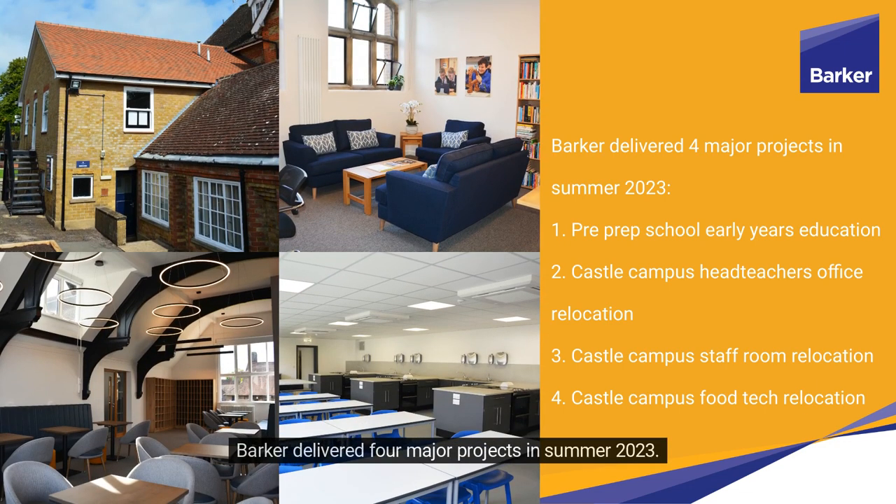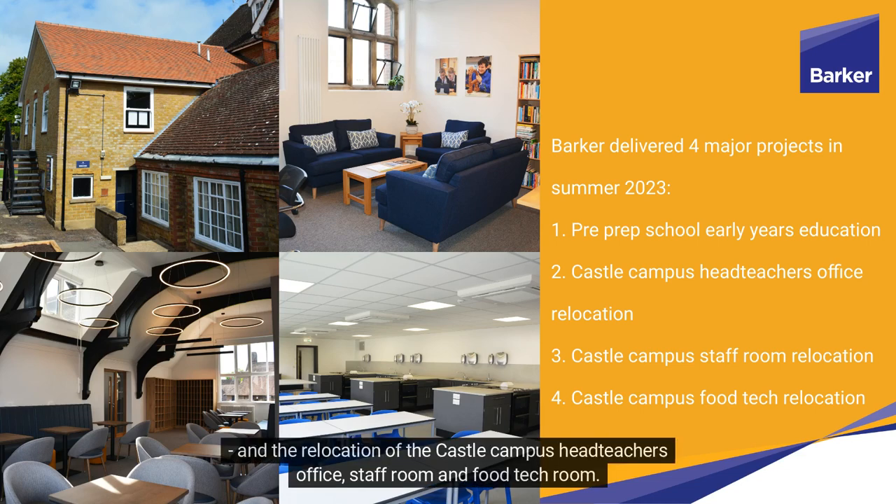Barker delivered four major projects in summer 2023. These were: pre-prep school early years education, and the relocation of the Castle Campus Head Teacher's Office, Staff Room and Food Tech Room.